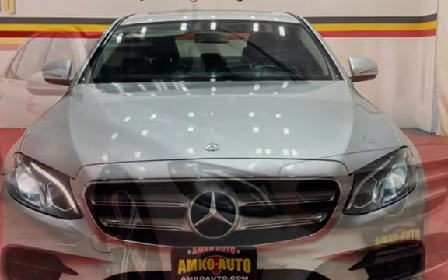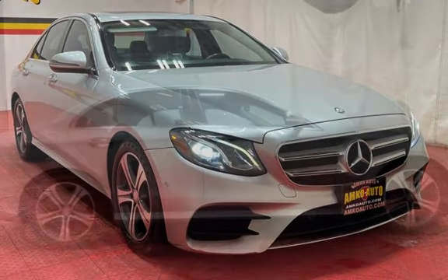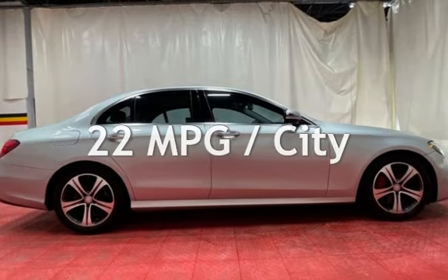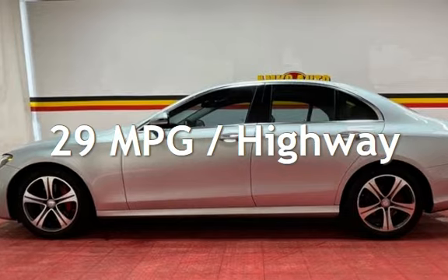This Mercedes-Benz has less than 75,000 miles on the odometer. Estimated fuel economy for this vehicle is 22 miles per gallon in the city, and 29 miles per gallon on the highway.